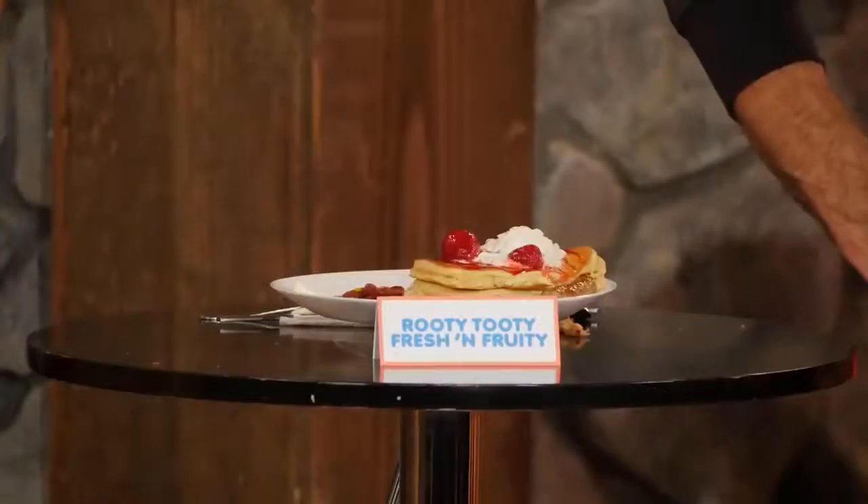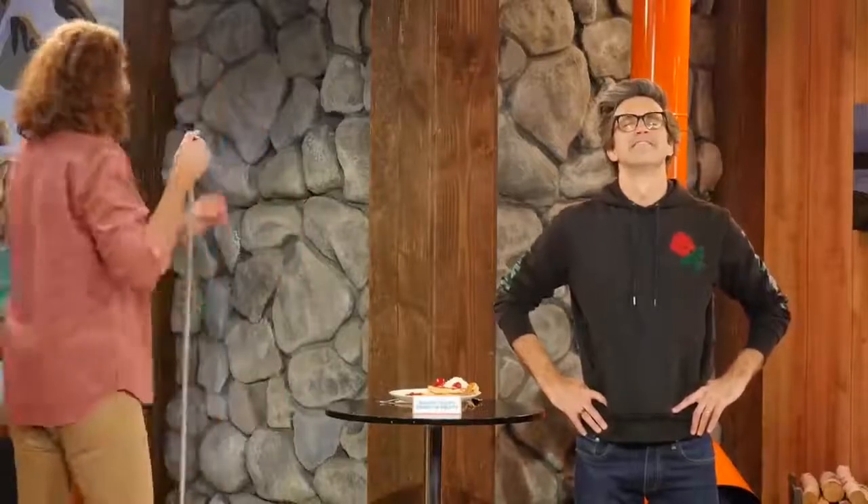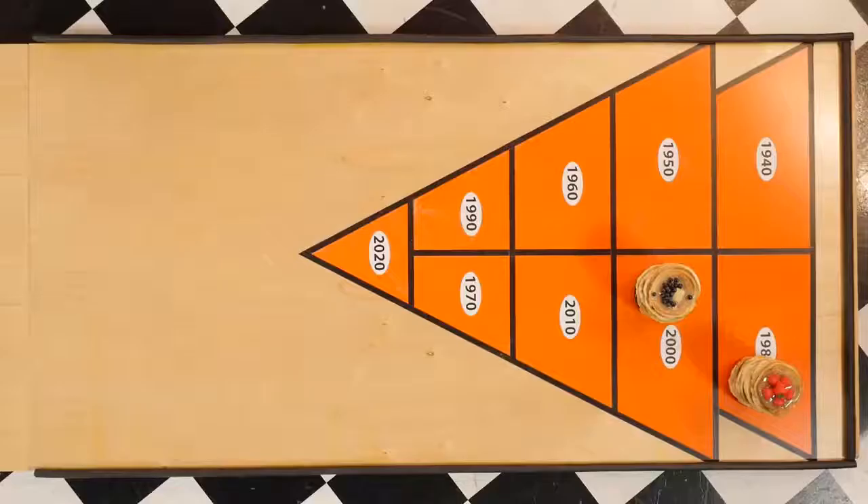IHOP's Rudy Tootie Fresh and Fruity consisted of two eggs, two bacon strips, two pork sausage links, and two fluffy buttermilk pancakes covered in strawberry, blueberry, or cinnamon apple compote, and finally a whipped cream cherry to top it all off. They sold for as little as $1.99 when they were first introduced in 1985.